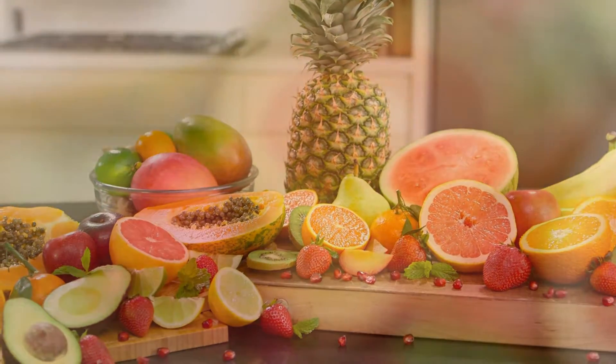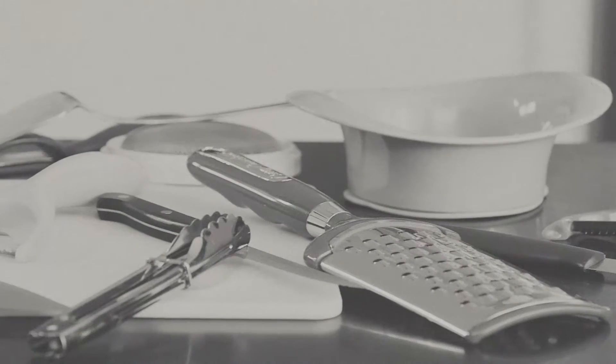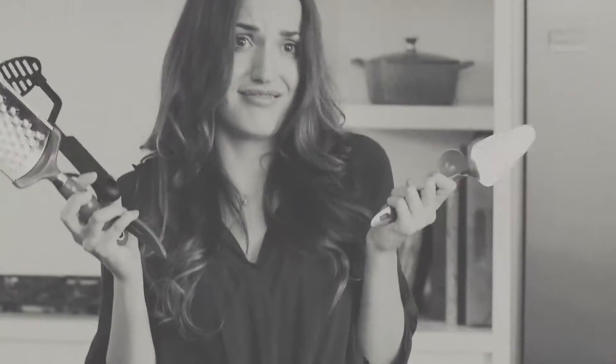We all want to include more fresh fruit in our daily diet, but it can be tedious, time-consuming, and even boring to prepare. Not to mention the hassle of all those slicers, dicers, peelers, and other gadgets you need. There's got to be a better way.